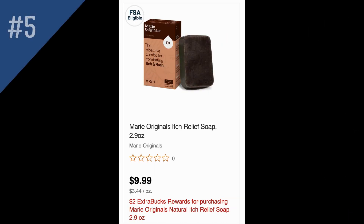The last unadvertised deal is on Marie Originals Itch Relief Soap, priced at $9.99. This week it's on promotion for buy one, get a $2 extra buck, with a limit of one, making it effectively $7.99.